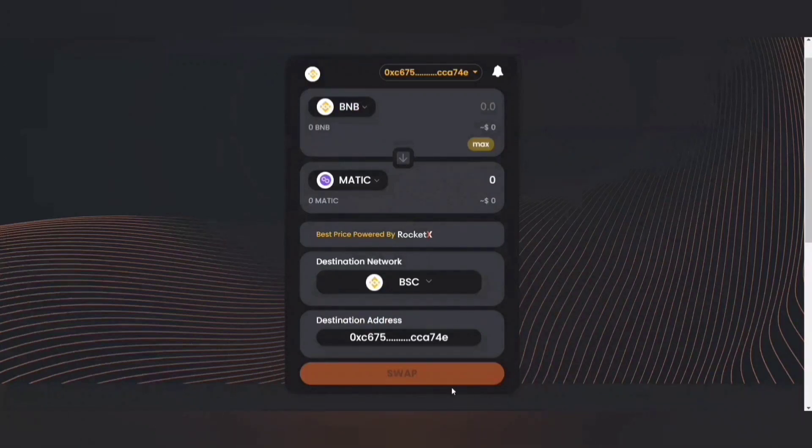It'll automatically fetch that it's a swap operation. The source network and the destination network are the same — Binance Smart Chain — but I'm trying to swap my BNB with Matic. So this is a swap operation.